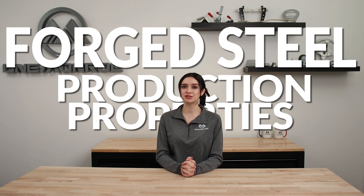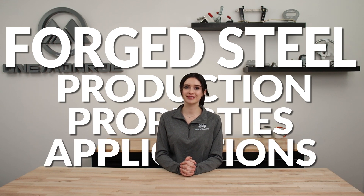Welcome back to another One Monroe Minute. Today, we're going to be taking a look at forged steel, production, its properties, and where it's used.